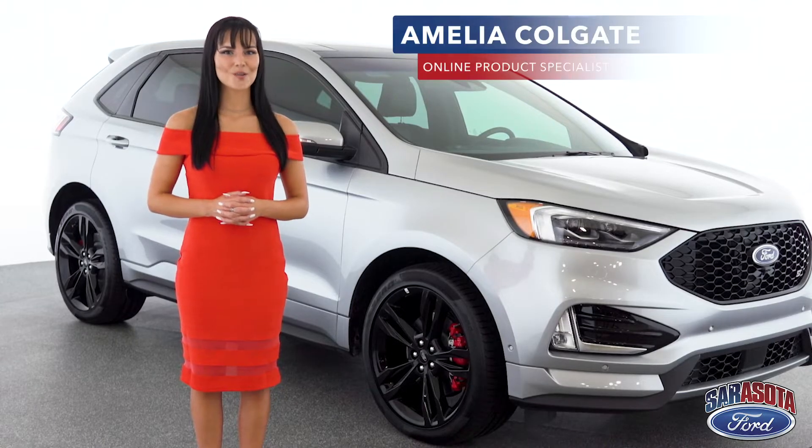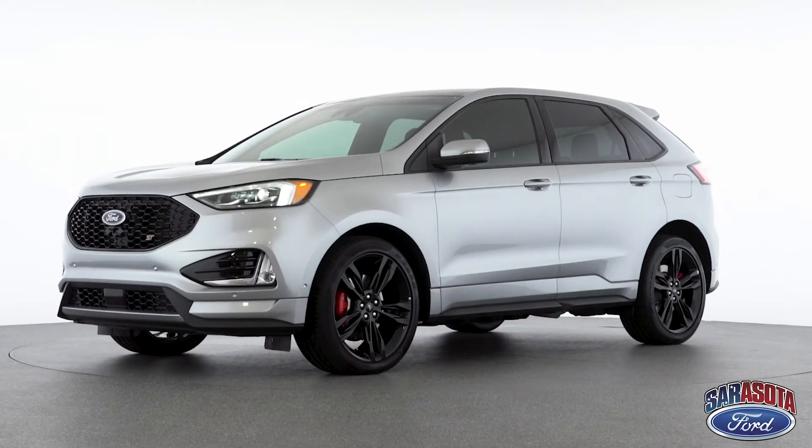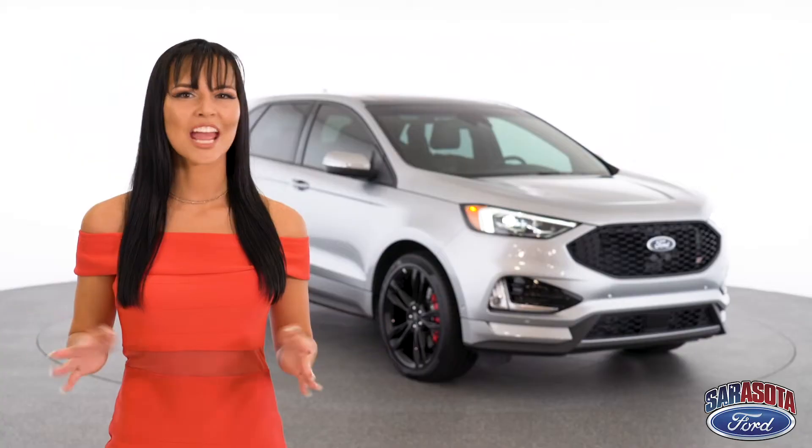Hi, I'm product specialist Amelia Colgate, and this is the 2020 Ford Edge ST. If you're looking for an SUV that's got breathtaking power, a sleek design, and tons of safety features, then I'm happy to say your search is over.